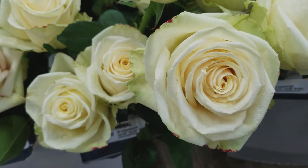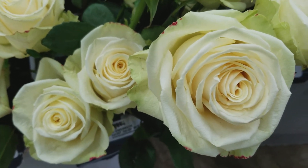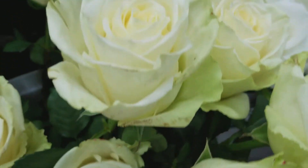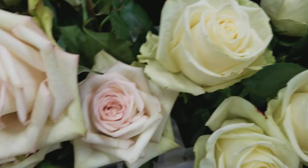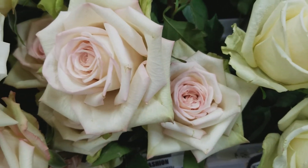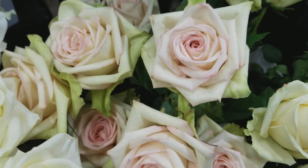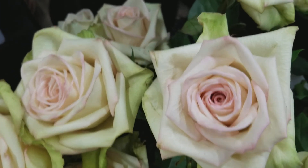Next we have Cream Unique — a nice ivory with green outer petals, also pretty large, looking about a four-inch head height to it. And Green Fashion: it looked pretty green on days one and two, but as it's opening here you're seeing a really nice blushy pink center with green outer petals.